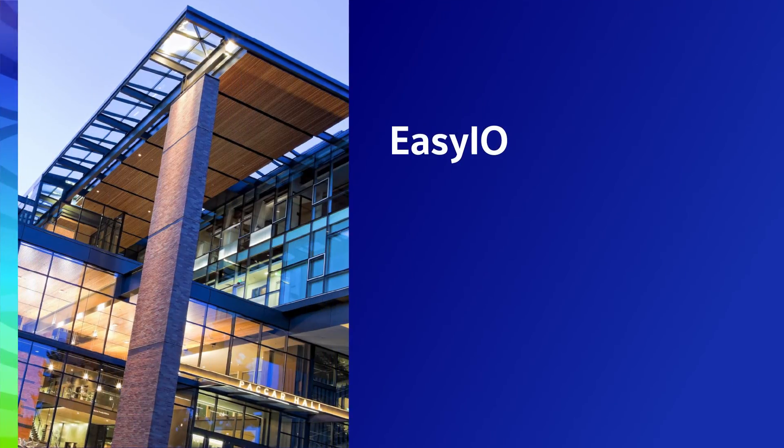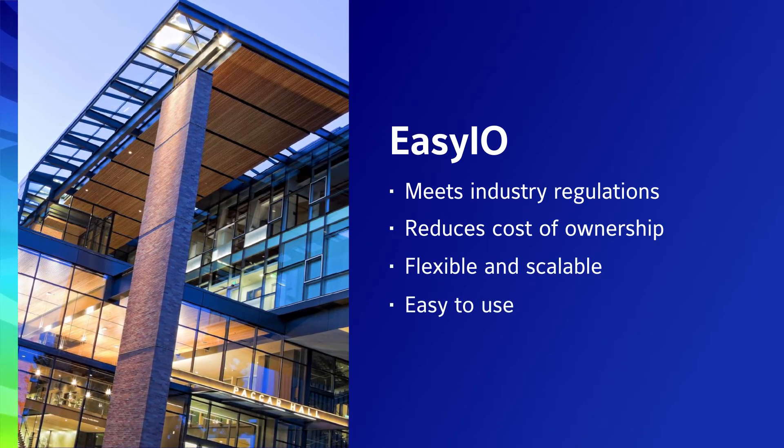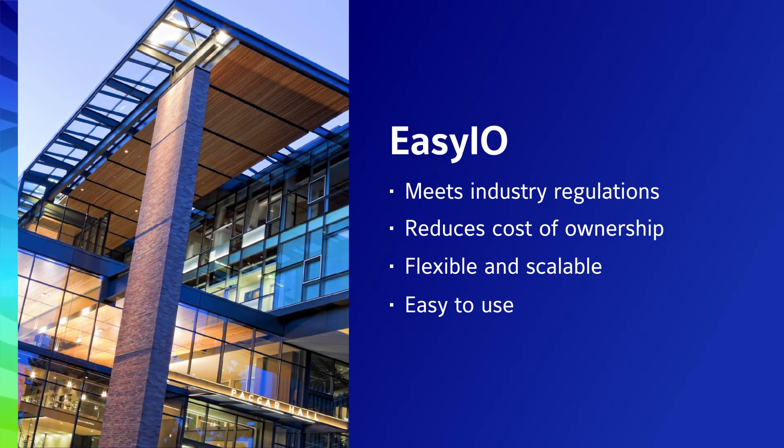A lot of building owners prefer to use EZIO because it helps them bring down the total cost of ownership, as well as meet demanding energy regulations and standards in the market. When it comes to flexibility and ease of use, EZIO is really a preferred system for many of our users.